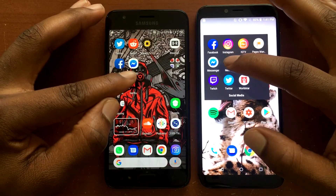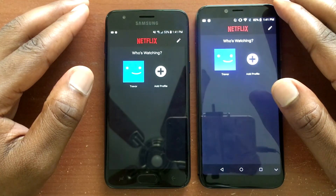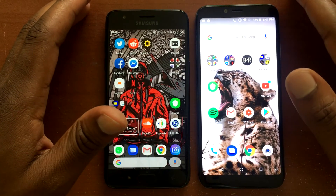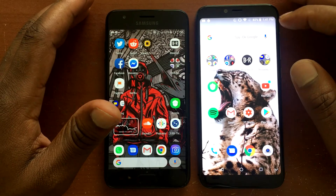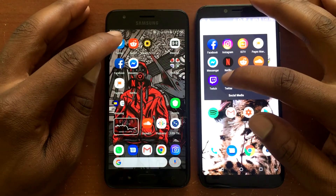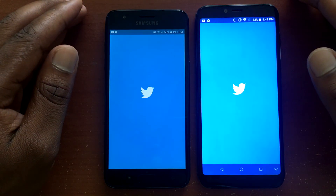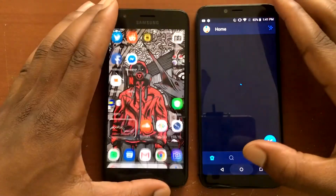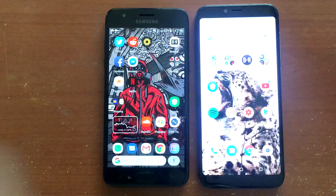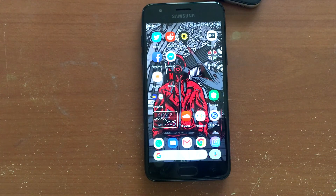Next is Netflix, and that goes to the J3 Orbit. At this point, if the J3 Orbit opens one more app faster, it's a knockout — and that final app is Twitter. The J3 Orbit takes it. Knockout declared! The J3 Orbit is the winner, having opened almost every application faster than the Umadigi A3.